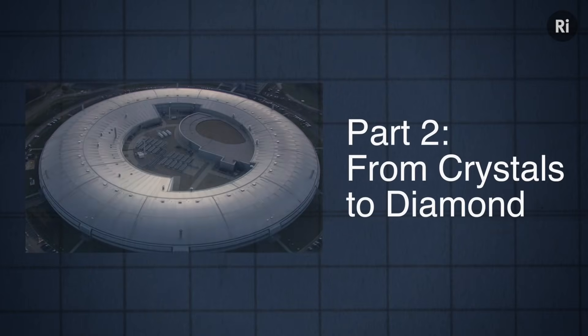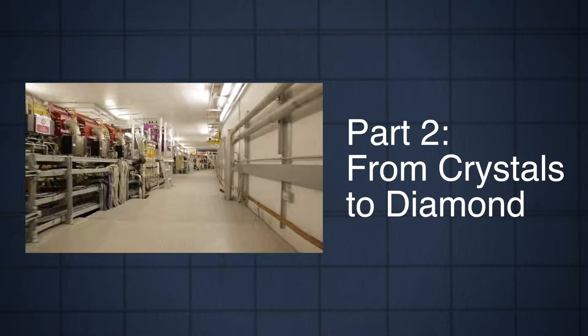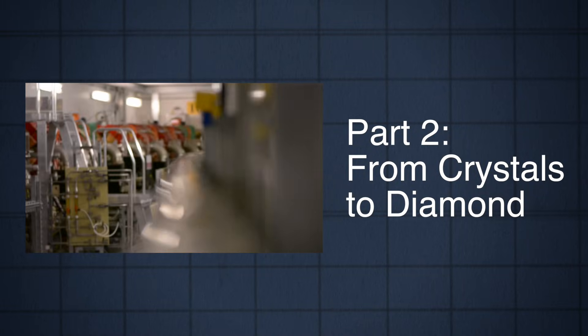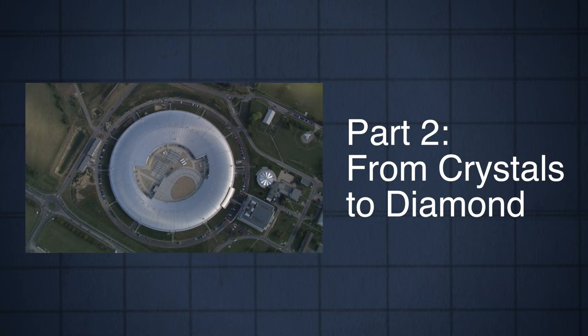The most expensive and sophisticated scientific facility ever built in the UK. The instrument in this building can produce X-ray beams powerful enough to peer right into the atomic heart of all kinds of matter.